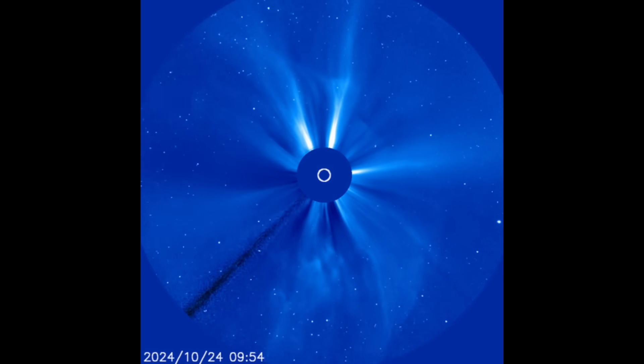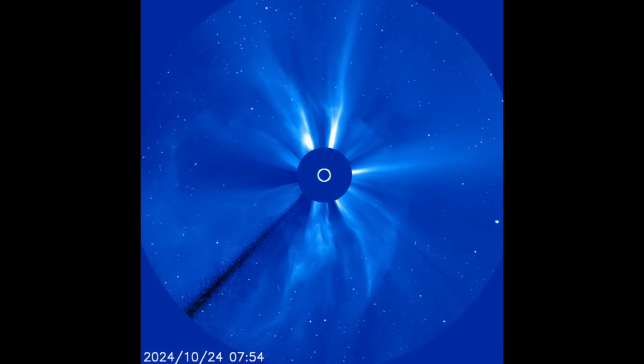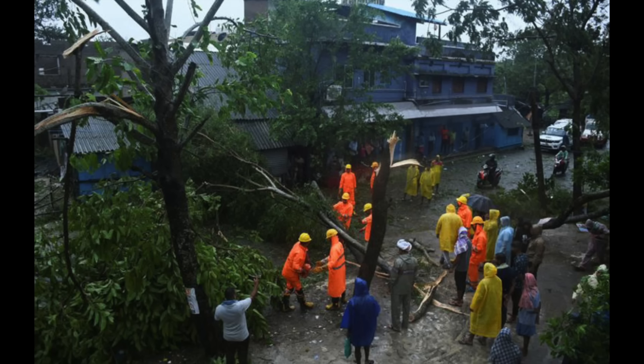We should expect only minor geomagnetic storm conditions with good auroral sightings, mostly confined to higher latitudes. We're still watching those sunspots as the group coming in from the limb is numerous and well-sized — we'll be monitoring that today.